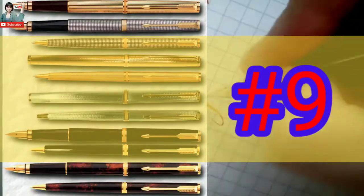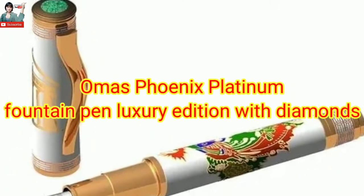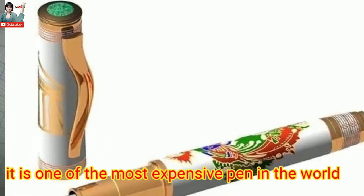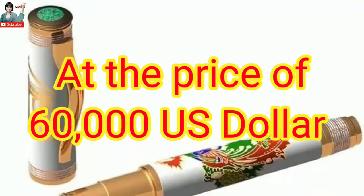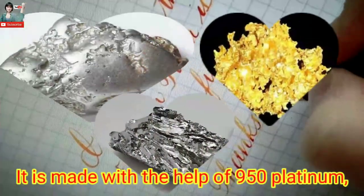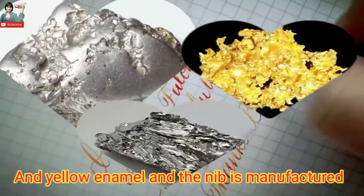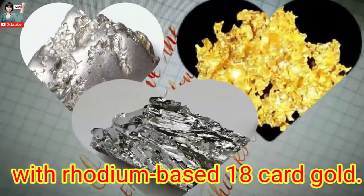Number 9: Caran d'Ache Platinum Fountain Pen, Lucky Edition Diamond X — one of the most expensive pens in the world, at the price of 60,000 dollars. It is made with the help of 900-grade platinum, and the yellow enamel is manufactured with a rhodium-based 18-karat gold coat.